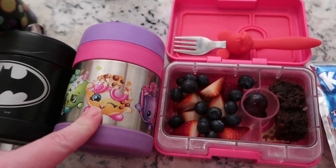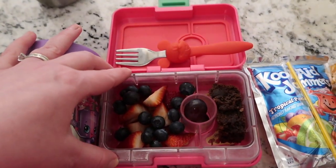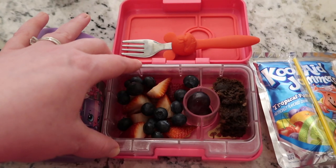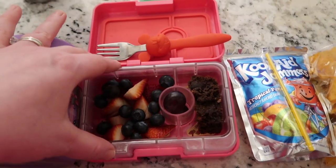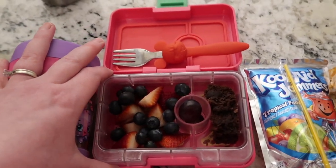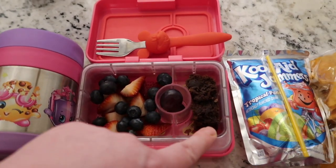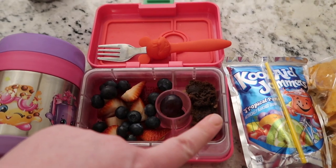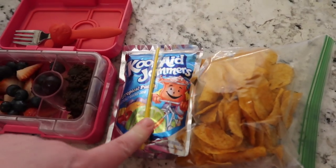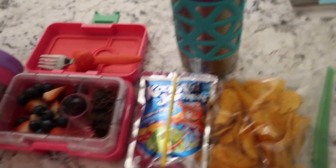Lucy has buttered spaghetti noodles, and her side goes in this cute mini 'Yum Yum Box' snack size — it used to be her whole lunch back in preschool, it's crazy how much she's grown! She has strawberries, blueberries, a couple grapes, and another piece of fudge brownie. She has a Kool-Aid Jammer to drink, barbecue chips for snack, and a water for her desk.